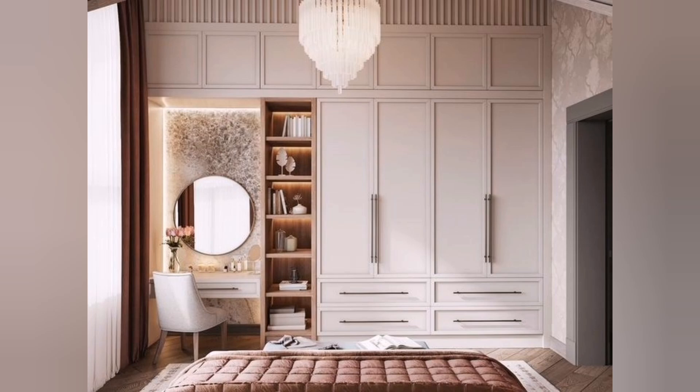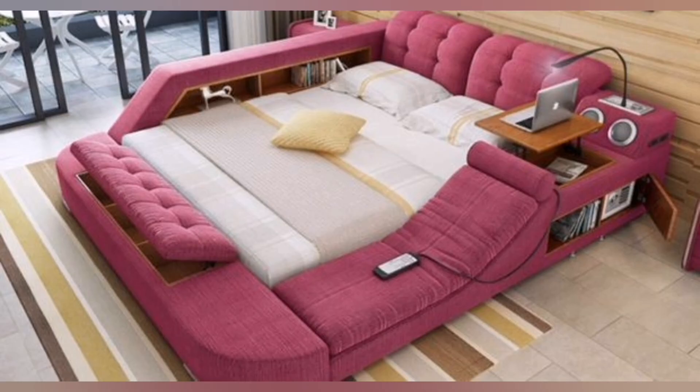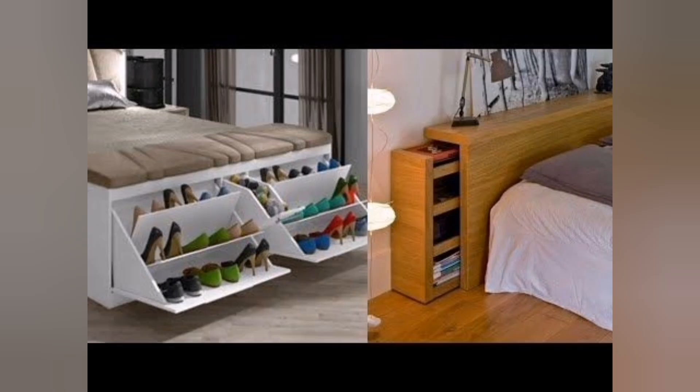Tenth, declutter regularly. The best way to maximize storage space is to declutter regularly — get rid of items you no longer need or use to free up space for the things that matter most. Remember, the key is to be creative and utilize every inch of available space in your bedroom. Assess your specific needs and preferences to find the storage solutions that work best for you.